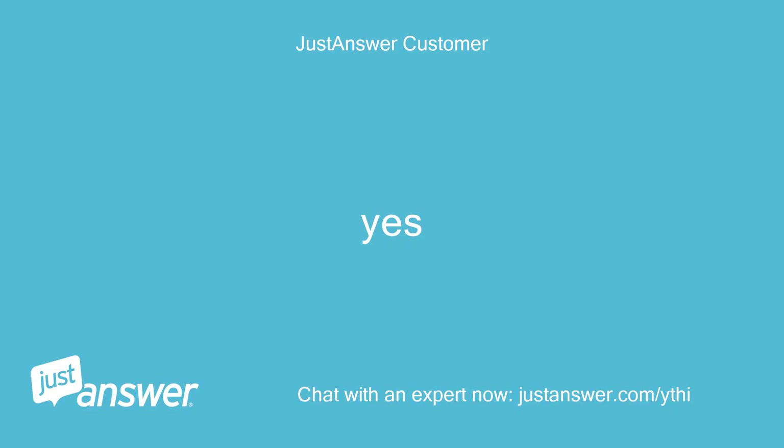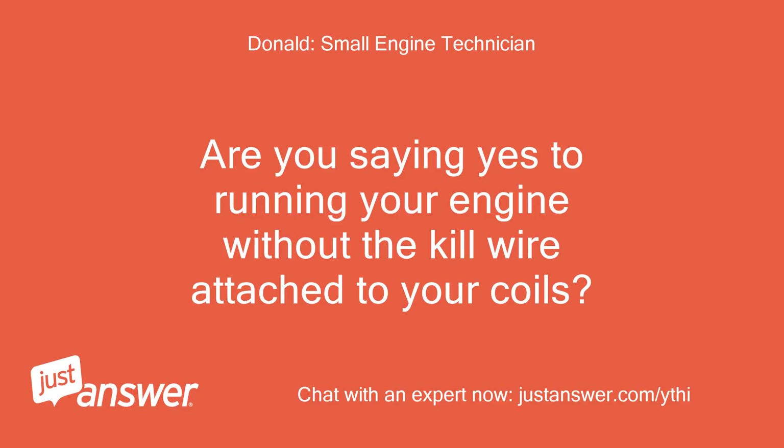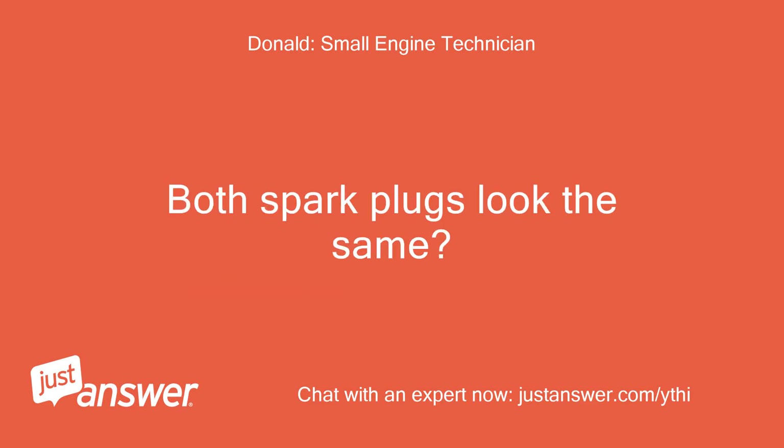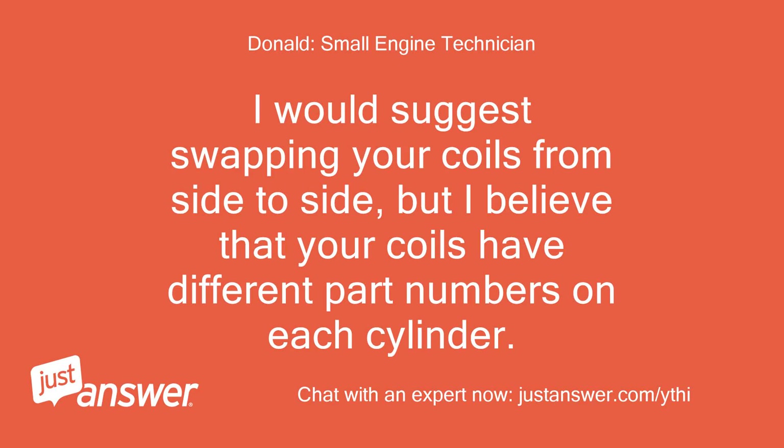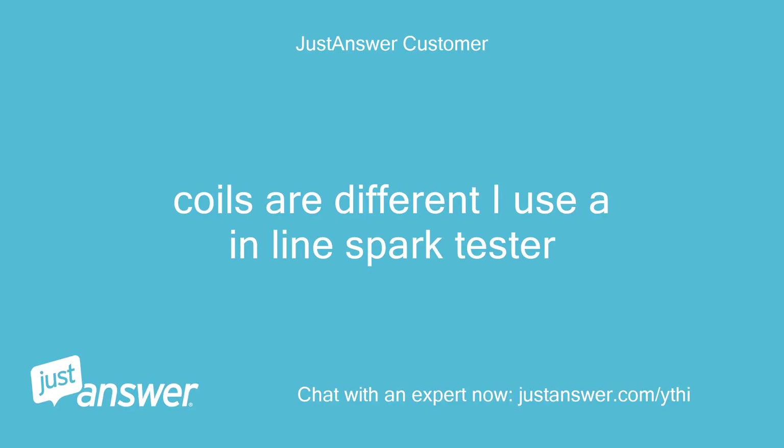Yes. Are you saying yes to running your engine without the kill wire attached to your coils? Both spark plugs look the same? What are you using to check your spark? I would suggest swapping your coils from side to side, but I believe that your coils have different part numbers on each cylinder. Coils are different. I use an in-line spark tester.